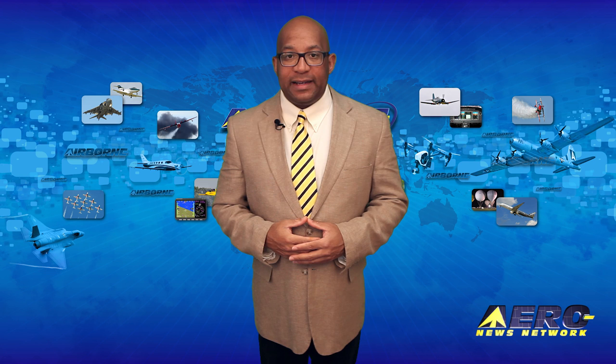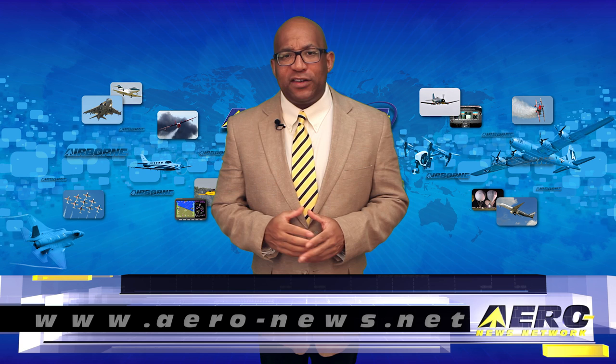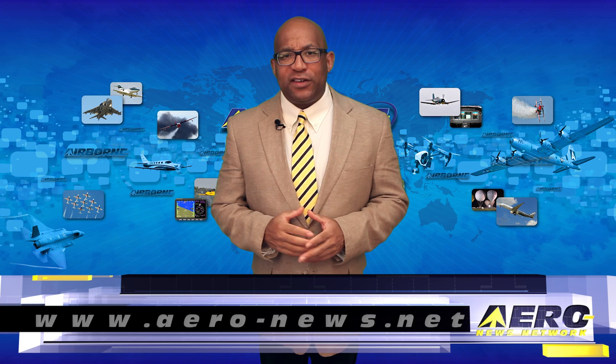That's our program for today. Remember that Airborne Unlimited streams daily Monday through Friday with additional breaking news bulletins from important stories that fall outside of our normal deadlines. If you're watching us on YouTube, please subscribe and do check us out on Facebook and Twitter. Get comprehensive, real-time, 24/7 coverage of the latest aviation and aerospace stories anytime at aero-news.net. Keep flying — we'll see you tomorrow.